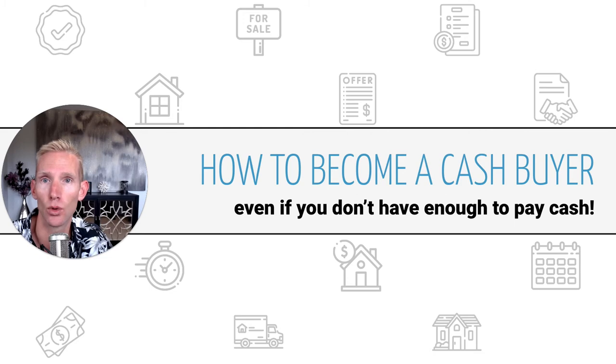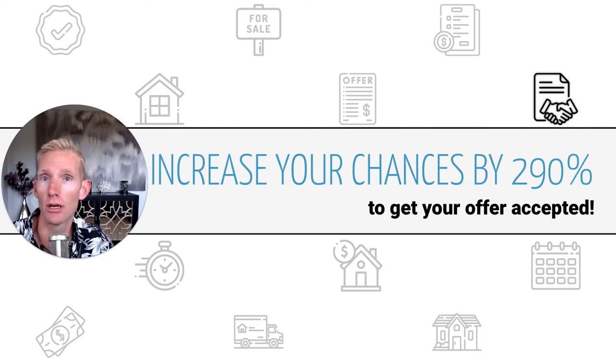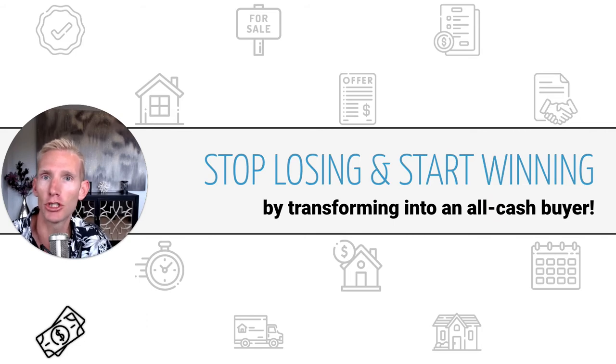Things are happening like this right now, and I'm going to show you exactly how it can be done. If you can buy a house cash rather than with a mortgage, you can increase your chances by 290% to get your offer accepted. I'm sure you're aware of that, especially if you're out in the market right now making offers and getting beat out by cash buyers. I'm going to show you how you can stop losing those offers and start winning by transforming into an all-cash buyer.